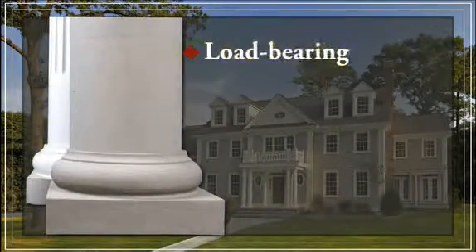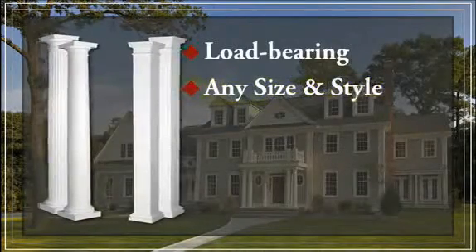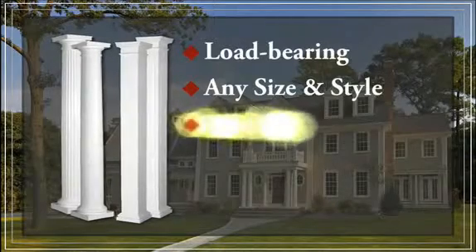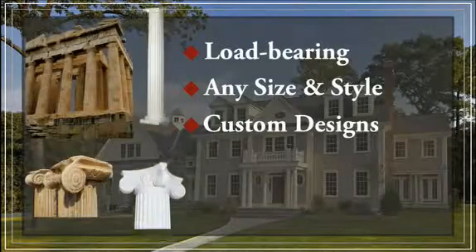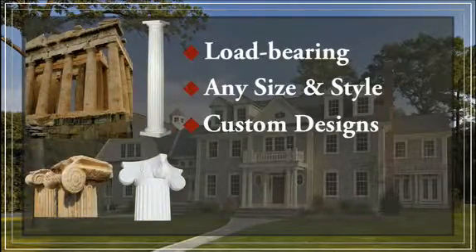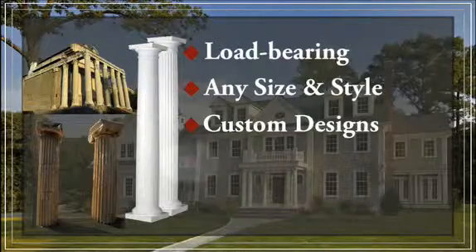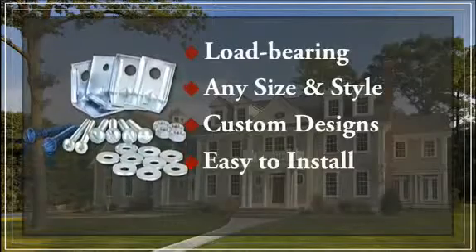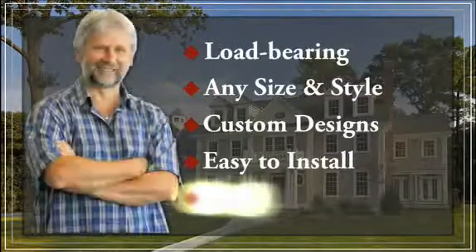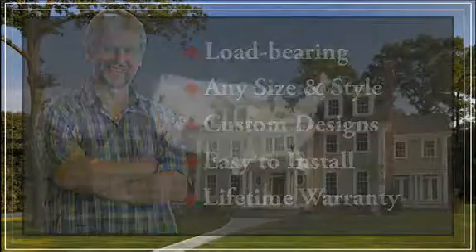FRP columns are also load-bearing. Pound for pound, they are stronger than steel. We carry a wide variety of standard sizes and styles to fit anyone's project, and if a standard size column does not fit your needs, we will be happy to custom design one that will. Every size and style of our products derives from the historic Greek and Roman designs. Another advantage of FRP columns is the installation process — in most cases, FRP columns can be installed by anyone. Best of all, FRP columns have a lifetime warranty and will last as long as your house.